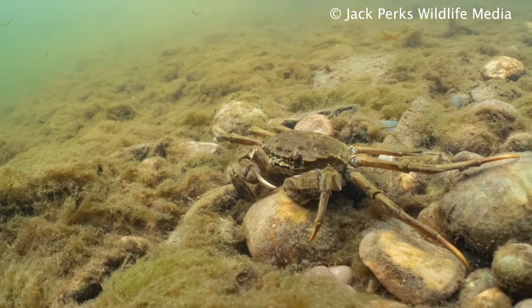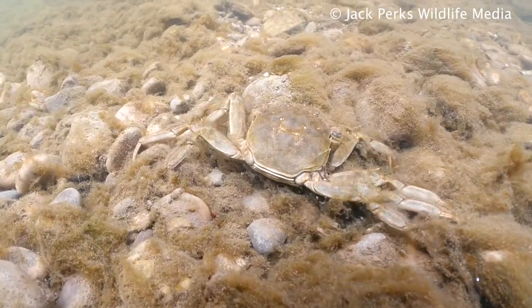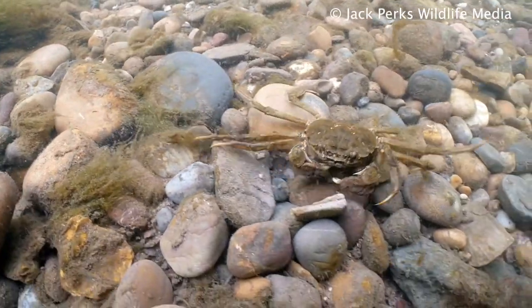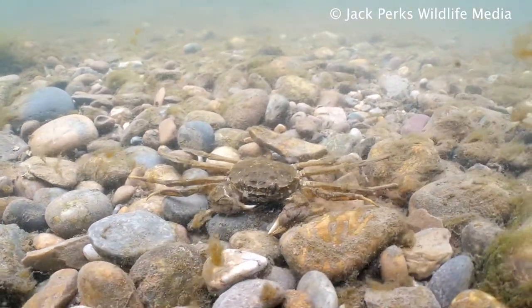In their home range of East Asia, they are a delicacy, with the female crab roe being favoured. Being so large, they have few natural predators in British rivers and can explode in population. They are naturally very tough, being able to survive in polluted waters and on land.